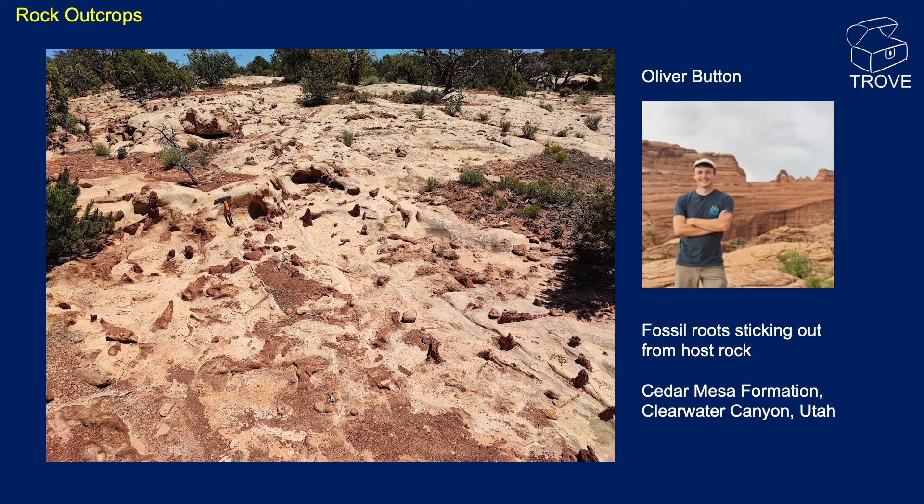This is from Clearwater Canyon in Utah, looking at the Cedar Mesa formation, and we're looking at rootlets in plan view. Those are these parts bumping out of the host rock — they have been dissolved and infilled with aeolian sediments. The reason they're harder is because of silification and cementation, which is why they're jutting out of the host rock there.